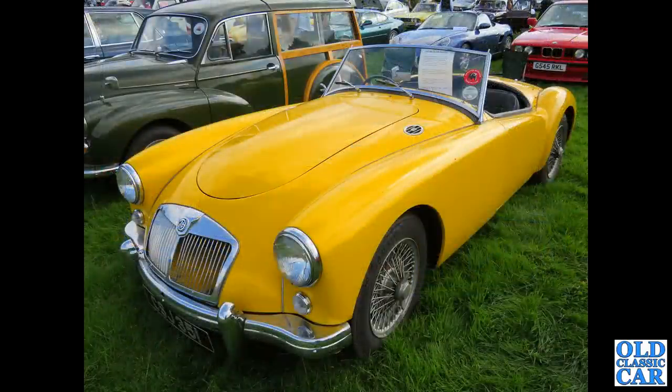Another MG - this is the forerunner of the MGB of course, this is the MGA, and we've got a Roadster version. Some were 1500cc, some were 1600cc, and there was also the twin cam. Most cars were the B-series powered cars.